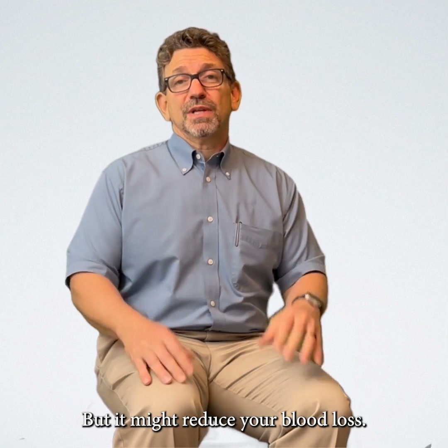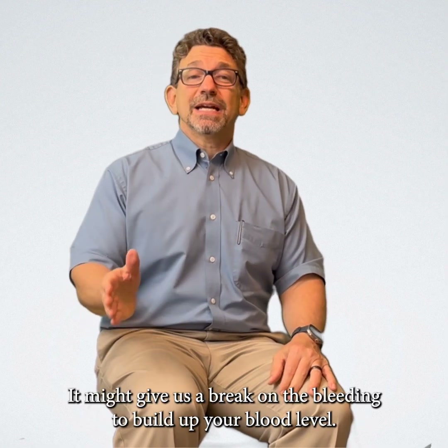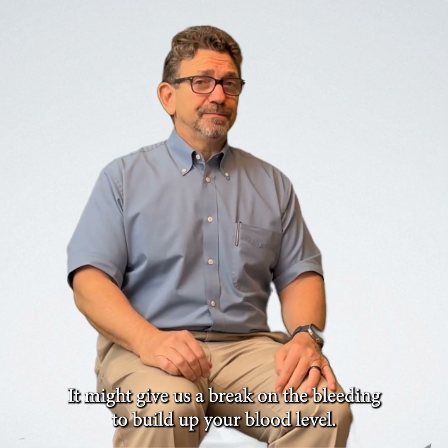It might also reduce your blood loss. It can help if you're bleeding really heavily because of your fibroids and you might be anemic — it might give us a break on the bleeding to build up your blood level.